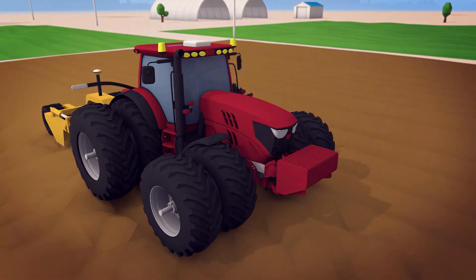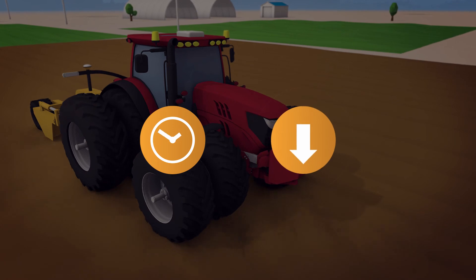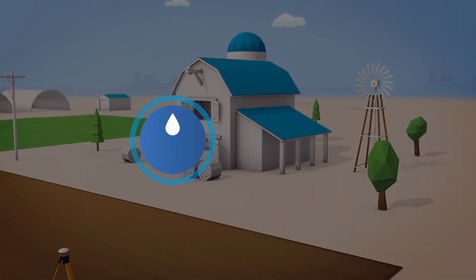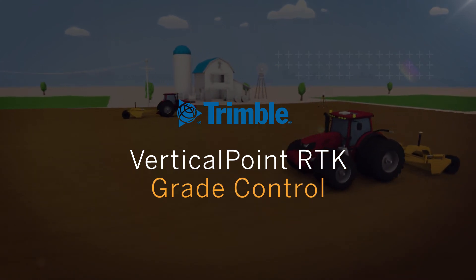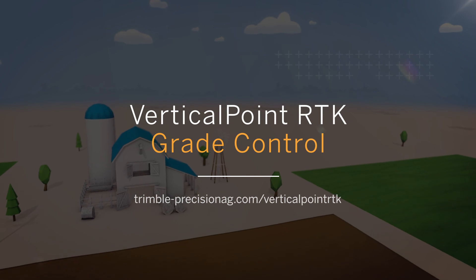For contractors, Vertical Point RTK Grade Control increases uptime and potentially reduces the number of passes needed to complete each job, while farmers benefit from fields that have been enhanced for better water management and crop yield. Find out how Vertical Point RTK Grade Control can improve your bottom line — visit our website to learn more today.